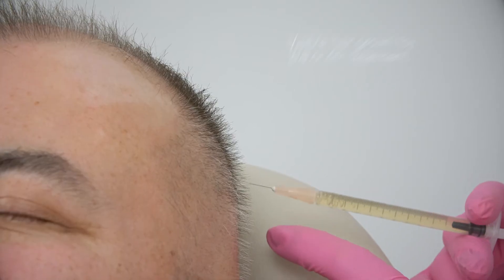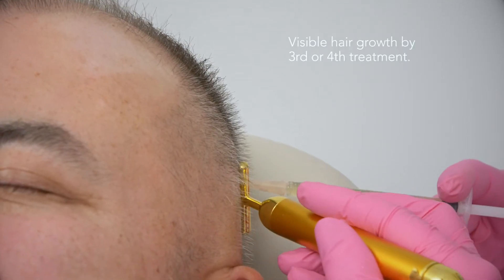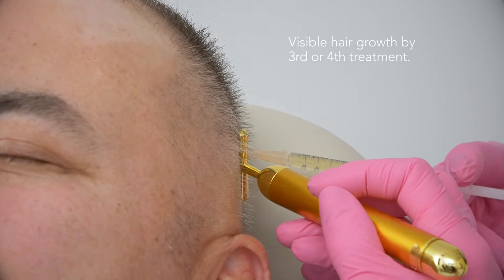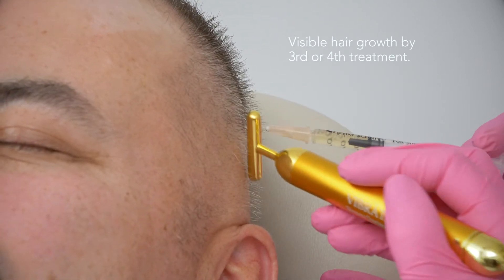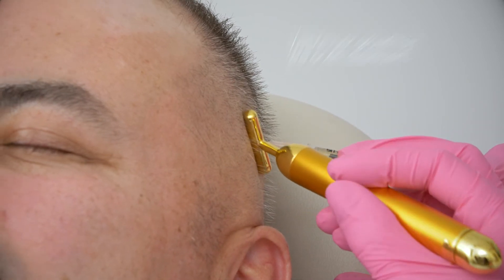Patients often ask what to expect in terms of hair growth if they're successful. I usually tell them that in terms of visible hair growth, those first hairs coming in are usually noticeable around the third or fourth treatment on average, even though growth is happening underneath even earlier.